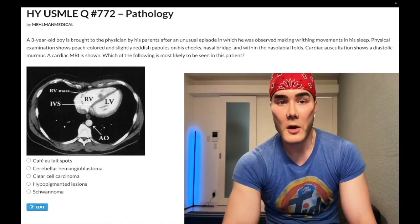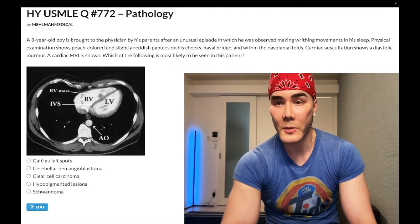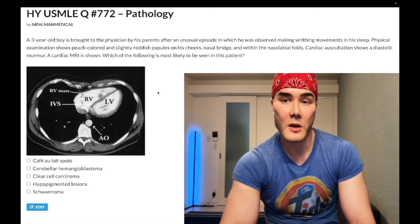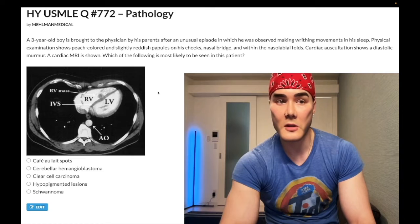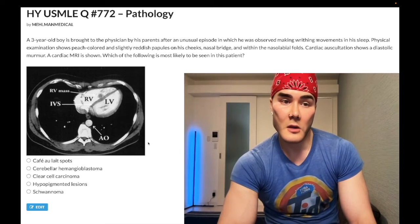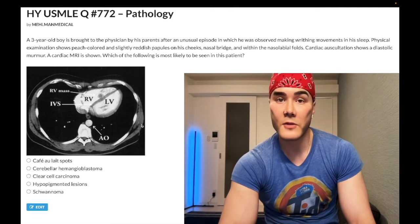A 3-year-old boy is brought into the physician by his parents after an unusual episode in which he was observed making writhing movements in his sleep. Physical exam shows peach-colored and subtly reddish papules on his cheeks, nasal bridge, and within the nasolabial folds. Cardiac examination shows a diastolic murmur. Cardiac MRI shows a right ventricular mass of some sort.